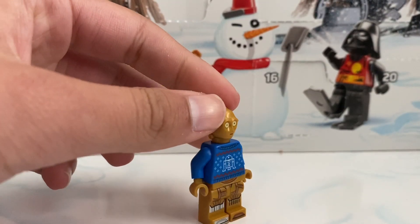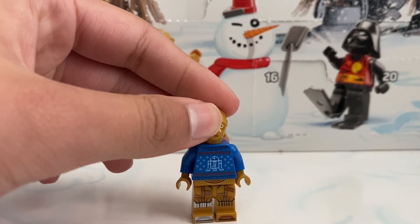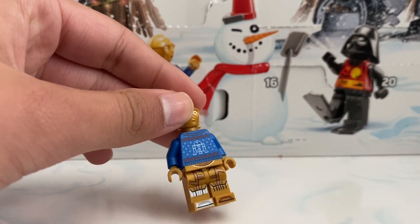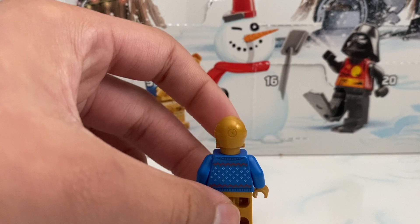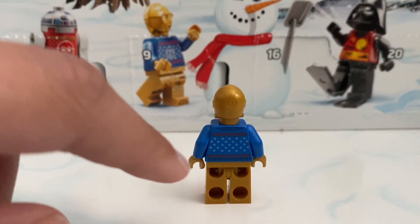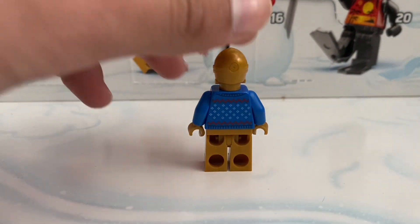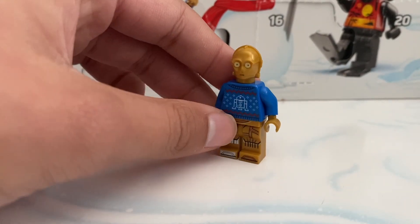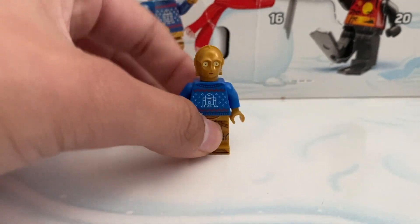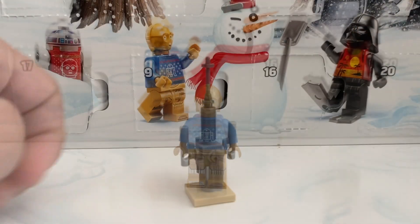Day nine we did get a cool exclusive C-3PO. He's wearing an R2-D2 ugly sweater with a silver leg and a gold leg. Coming up to the back is just the sweater with blue, and we do have some snowflakes falling down — pretty cool. Nothing out of the ordinary except for a blue ugly Christmas sweater, and we do have some arm coloring.